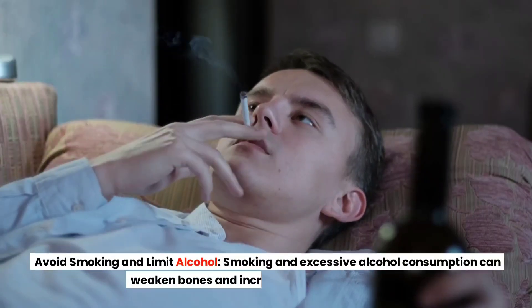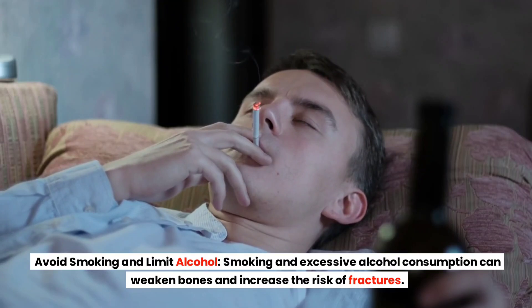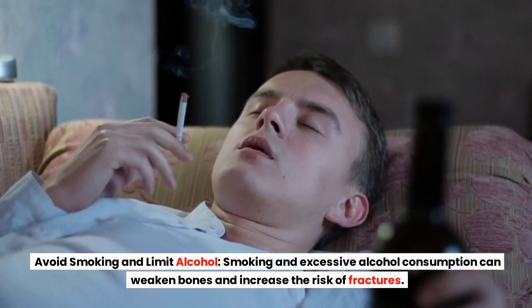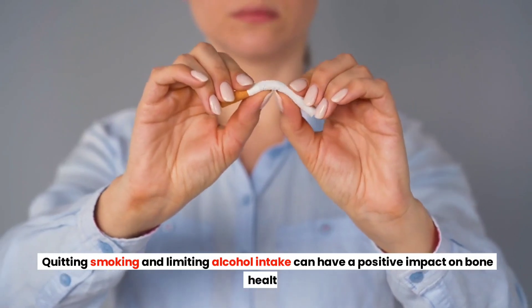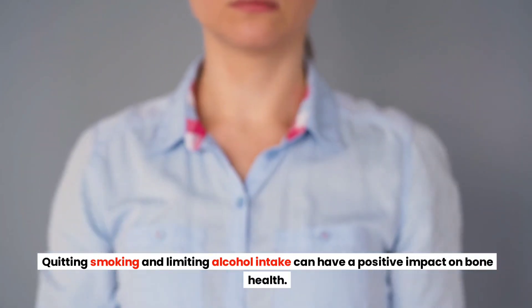Avoid Smoking and Limit Alcohol. Smoking and excessive alcohol consumption can weaken bones and increase the risk of fractures. Quitting smoking and limiting alcohol intake can have a positive impact on bone health.